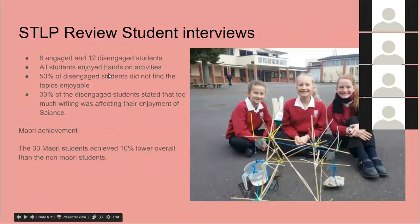I also carried out individual interviews with students — six engaged and twelve disengaged students from the six classes — and we did it as a blind test so I didn't know which ones were which. I found that half of the disengaged students did not find the topics enjoyable, and a significant number complained there was too much writing. The big concern came when I studied the overall marks: the Māori students were underachieving, scoring about 10% lower than non-Māori students. With 33 out of 160, that was a very significant group, so I made some changes to try and combat that.